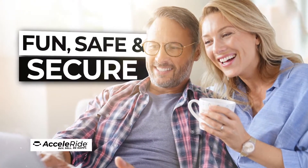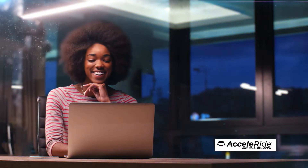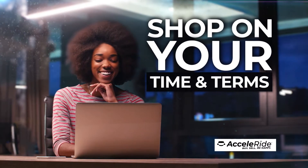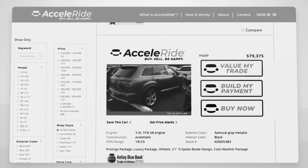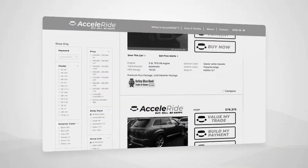Acceleride is fun, safe, and secure, giving you the ability to shop for a vehicle on your time and your terms. It's simple. Browse from hundreds of new and pre-owned vehicles, find your perfect match, and click the Build My Payment button.